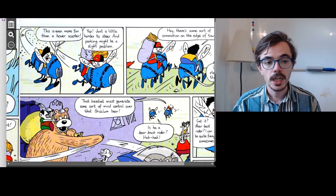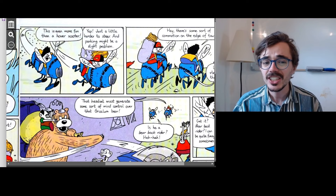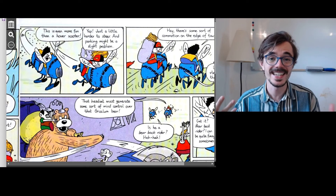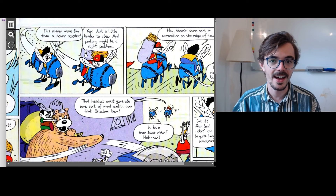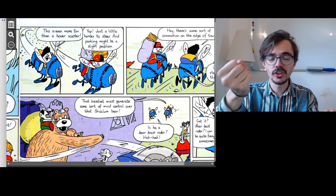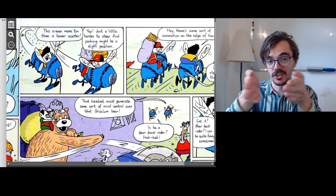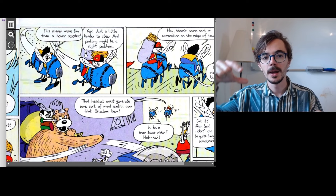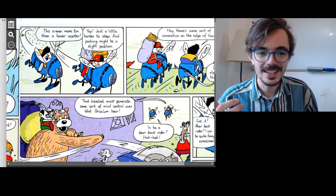On the next page, Curly says, 'This is even more fun than a hover scooter.' And Jack says, 'Yep, just a little harder to steer.' When you steer a car, plane, or boat, you are turning it left and right — controlling the direction. Of course, on a bee you can't really steer it. Maybe you'd pull it or pinch it — not really sure. So it's a little harder to steer.